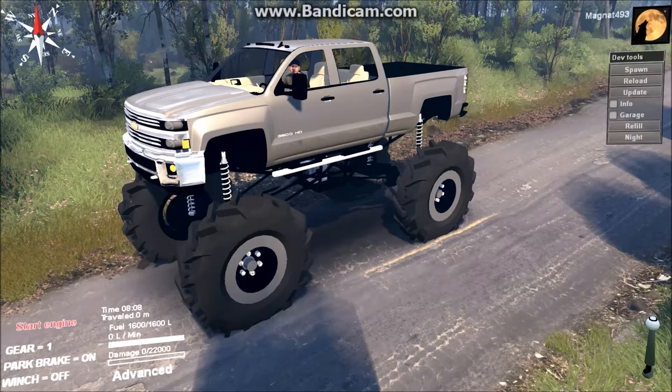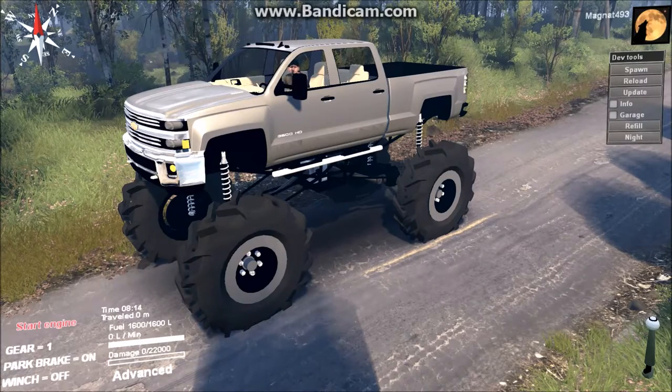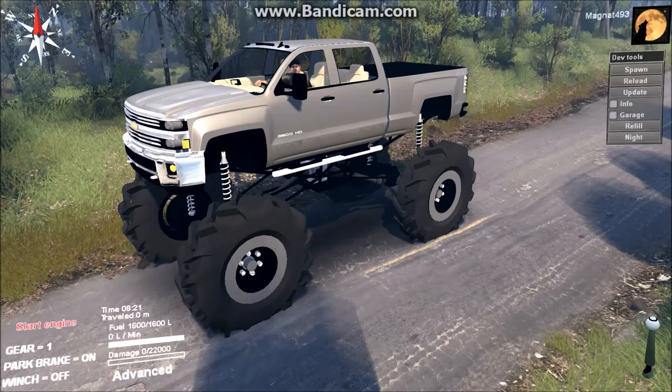Hey guys and girls, welcome back to another episode of Spinties, and today makes me exceptionally happy. For the first time ever, Big T Maxx25 has got lights on his truck. That's right, Cosimotor 420 has given Big T Maxx25 a bit of help with coating lights for his truck, and as you can see, we're not disappointed.